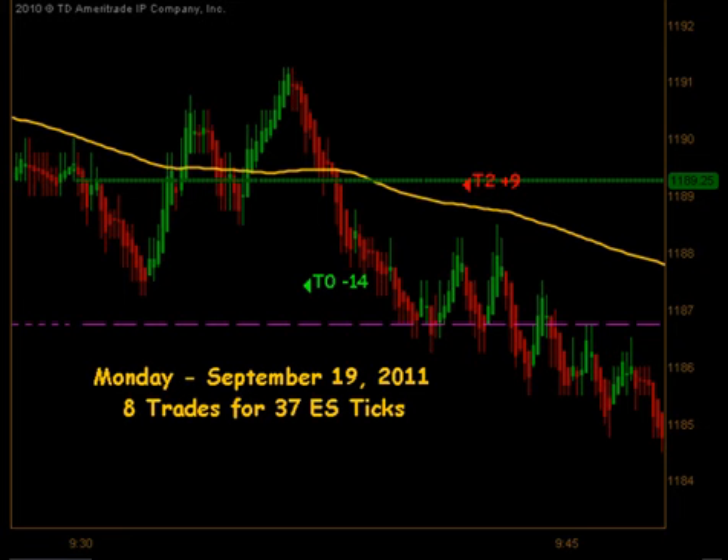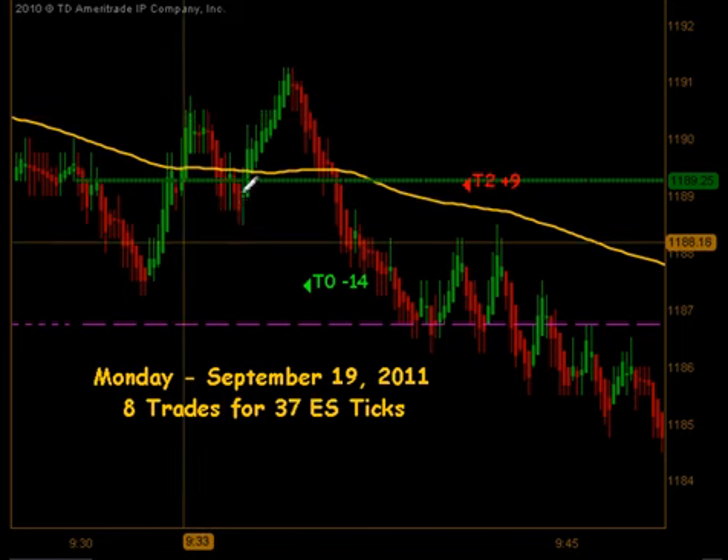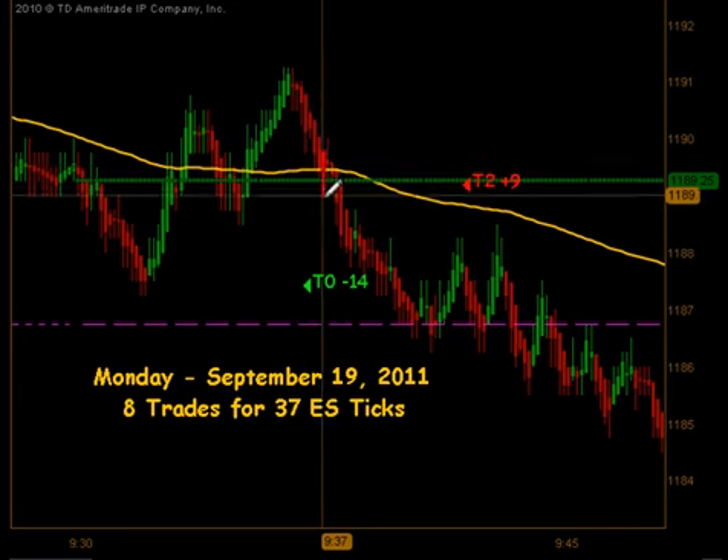We opened up this morning with a very large gap to the downside. Our opening price was right around 1189.50 and we started immediately pushing to the downside. We came up through our moving average and actually had a signal to get long. That first signal was a full stopout — T0, minus 14.